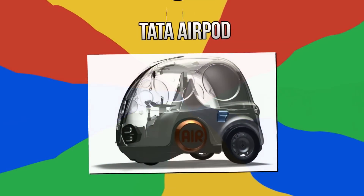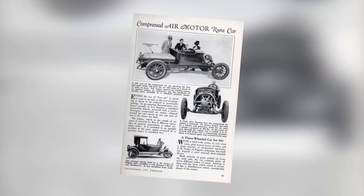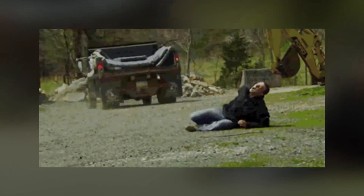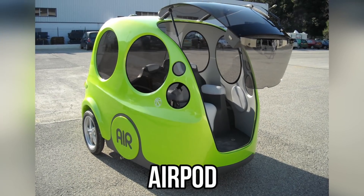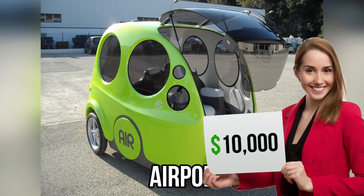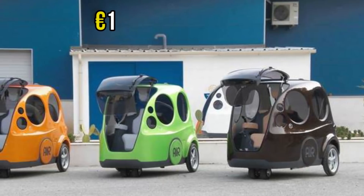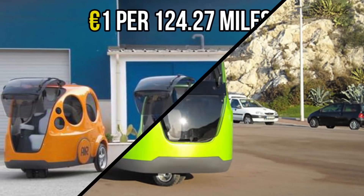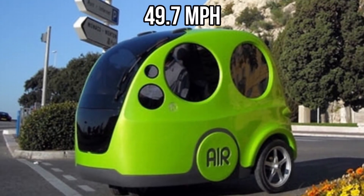Number 8: the Tata AirPod. Cars that run on compressed air have been around for a while — the French were the first to have them in the late 19th century. Others tried to jump on the bandwagon, but they've never matched the power and speed of gas-powered cars. Enter Luxembourg's MDI. They came up with the AirPod in 2009 and tried to market it for $10,000. Despite its environmentally friendly specs and costing only a single euro per 124.27 miles to run, it didn't fly — if you'll pardon the pun — because of its top speed of only 49.7 miles per hour.